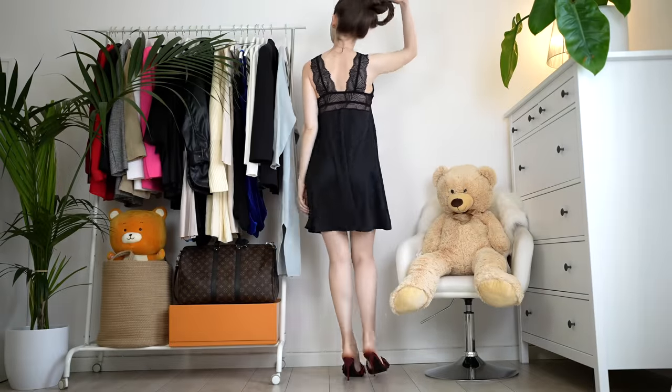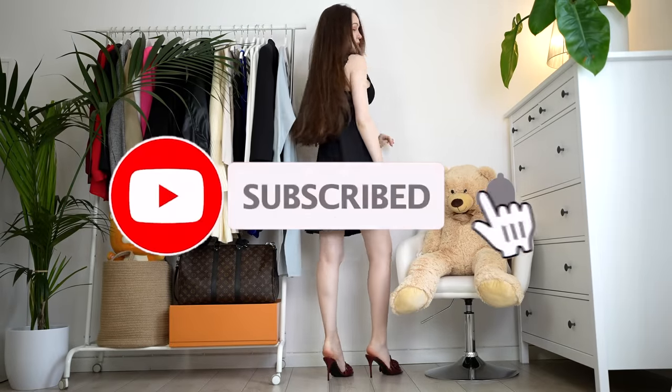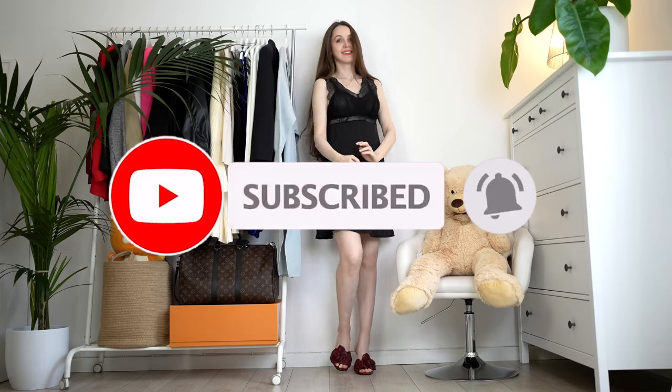Ciao baby, Tanya Po here, welcome back to my YouTube channel. If you are new here, don't forget to subscribe and press the bell icon to never ever miss an upload.